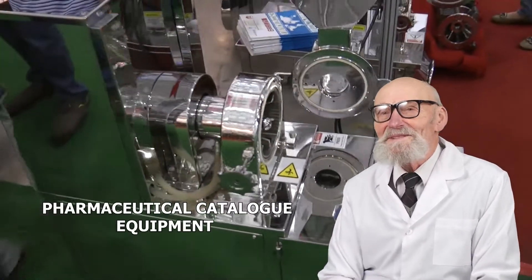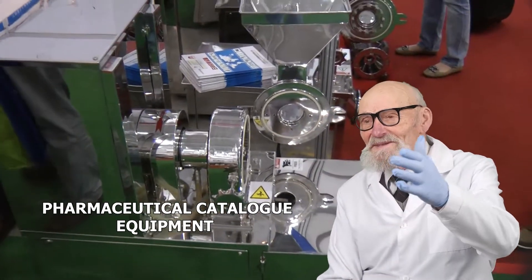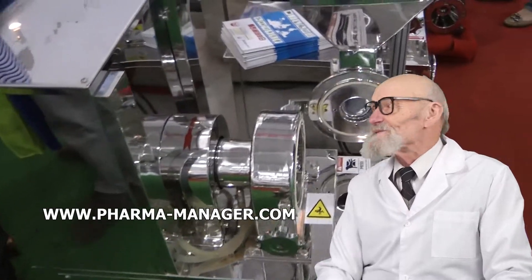You will also enjoy the whole range of related goods, packing, raw materials and consumables.